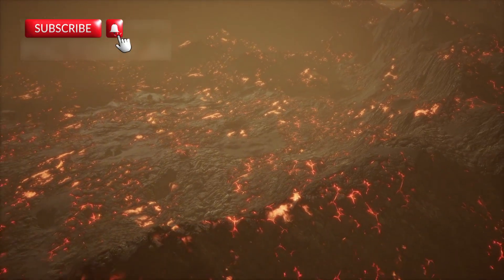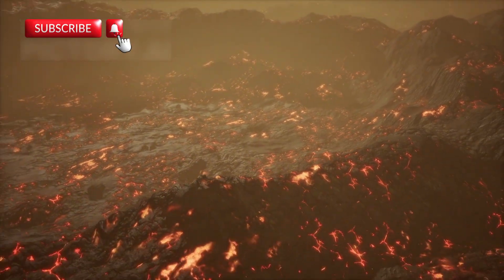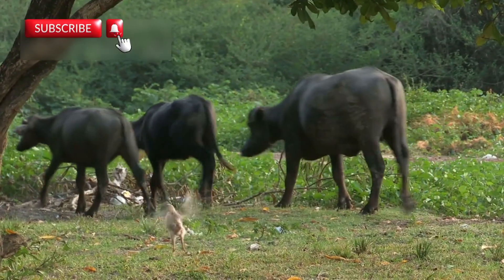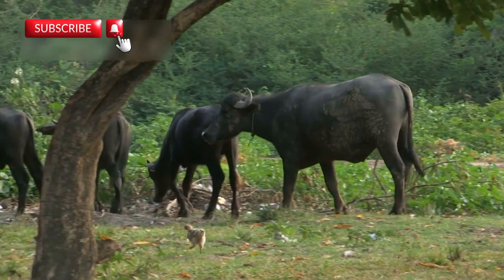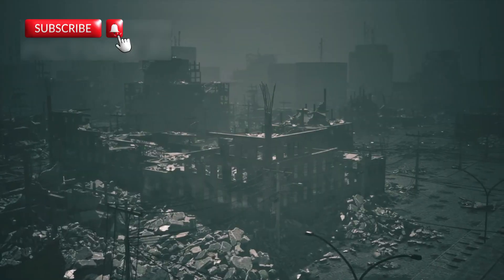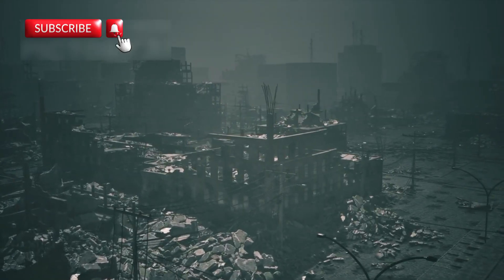Massive cracks, nearly three feet wide, ripped through the Earth. Homes were destroyed. Livestock disappeared into the shifting ground. People had to run from their villages. What looked like a disaster actually became a major discovery.